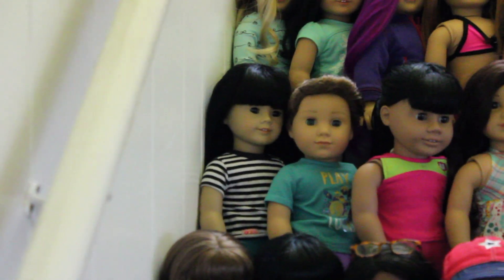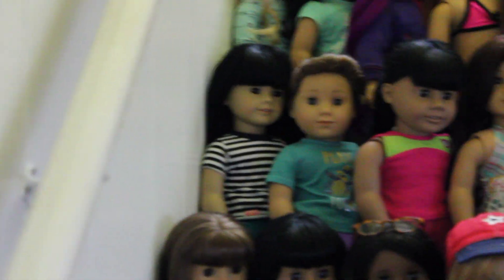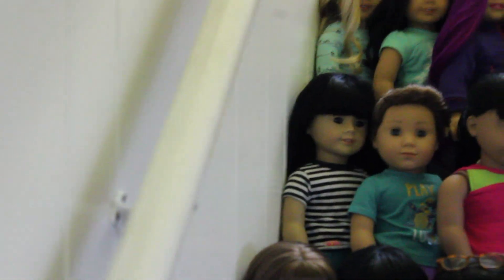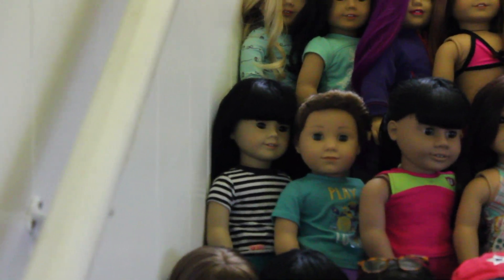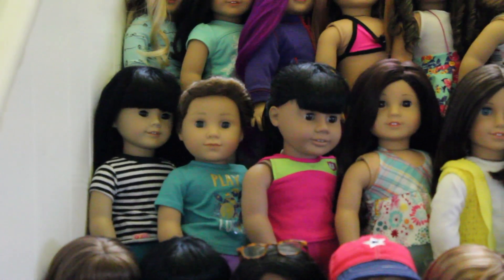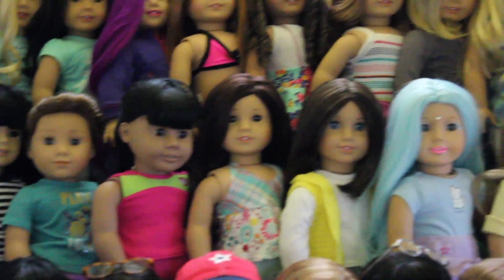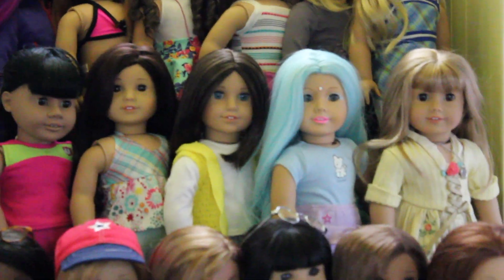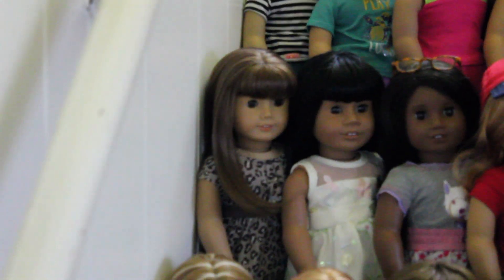Now we're on the third row. I haven't come up with a name for her yet but we recently got her — I might name her Evelyn. For any dolls I don't have a name for, please leave a name suggestion in the comments. That's Logan. That's also a doll I recently got but haven't named yet. Jess, Krissa. That's a custom doll that we're also selling. Gwen.